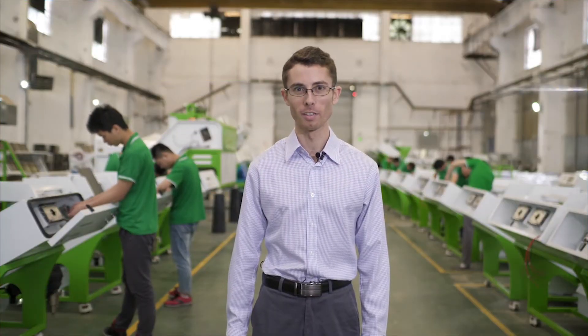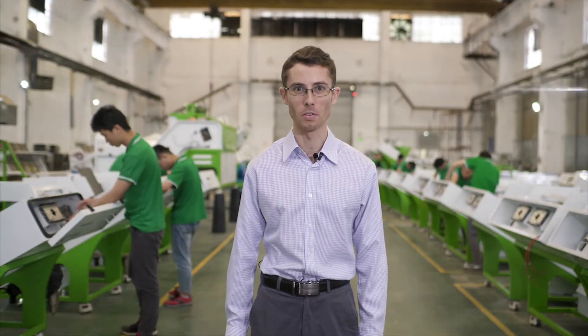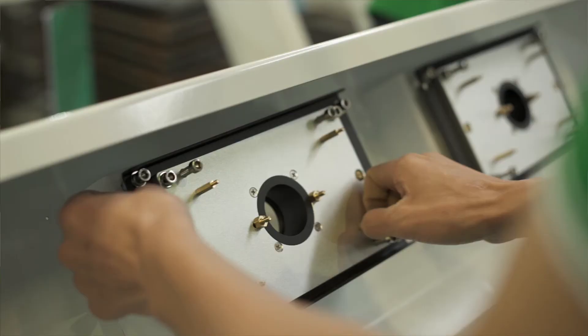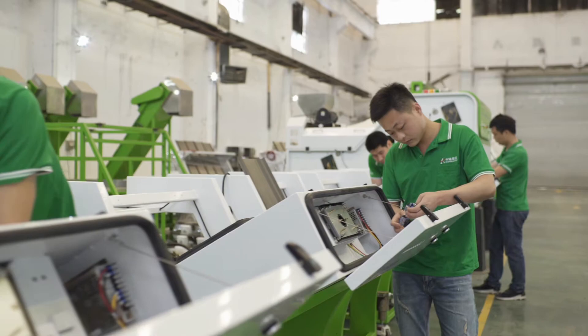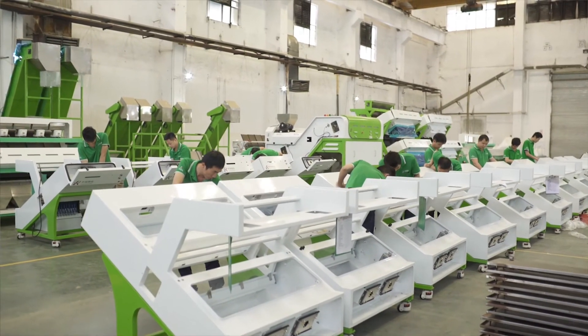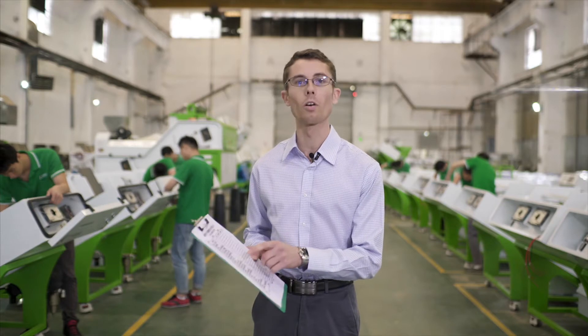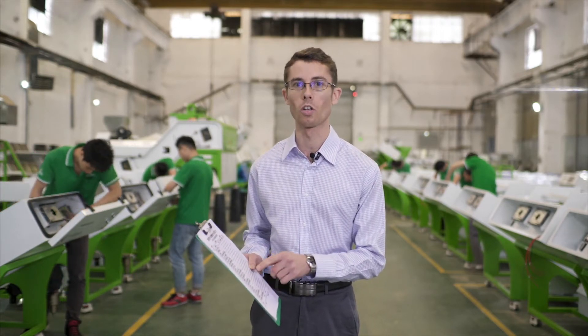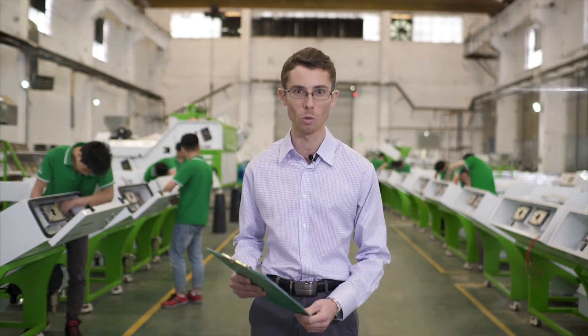Alright, time to visit the assembly line, my favorite part of the factory. This is where all the individual parts of the machines are put together. Look at all the workers behind me assembling these machines. Each step of assembly is done according to a strict standards checklist in order to ensure a smooth assembly and maintain quality.